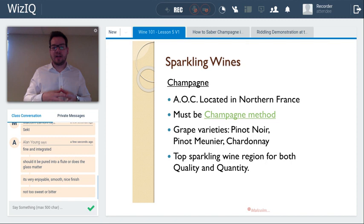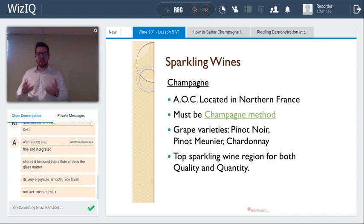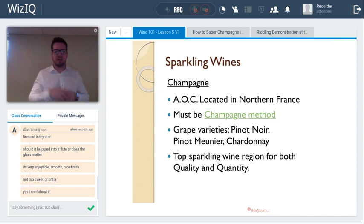Champagne is a protected region and a protected name of origin, meaning only if it comes from Champagne in France can it be labeled as such. It's about an hour and a half to the northeast of Paris, at about 48 to 49.5 degrees latitude north — really on the fringe of viable viticultural wine growing. The method of producing the sparkle must be the Champagne method, also known as Traditional Method or Méthode Traditionnelle, or Metodo Classico in Italian.